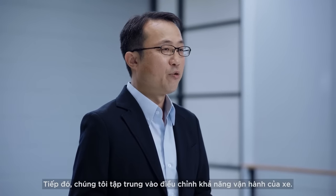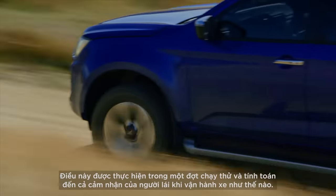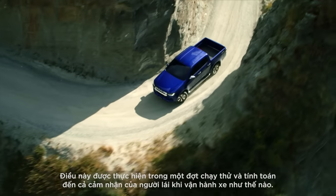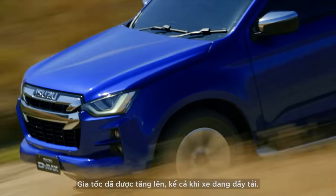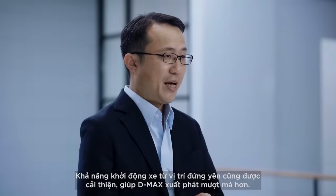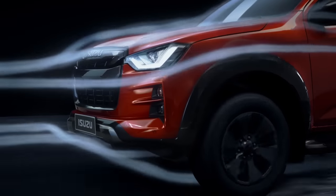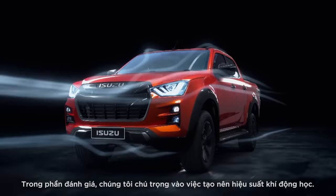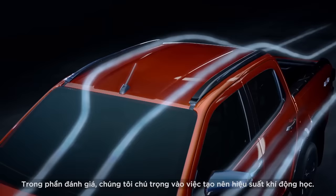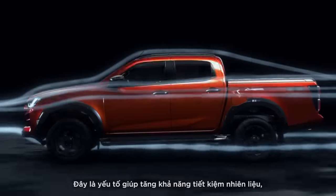Then, we focused on tuning the drivability. This was done during a road test drive, taking into account how the drive felt for the driver. The acceleration power has increased even when the vehicle was loaded. The launch from a stopping position was also improved, making for a smoother start. In our evaluations, we focused on creating an aerodynamic performance that greatly improved fuel efficiency.